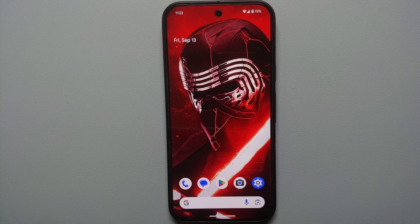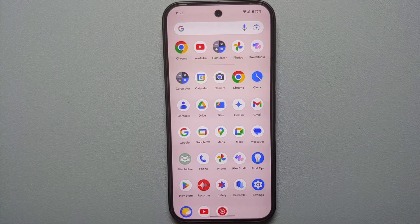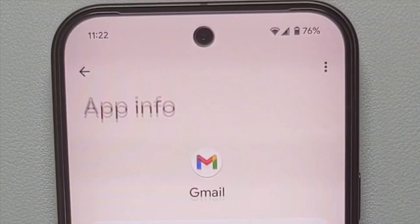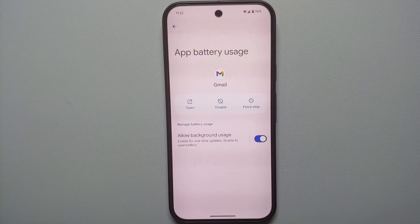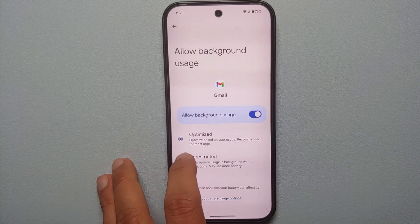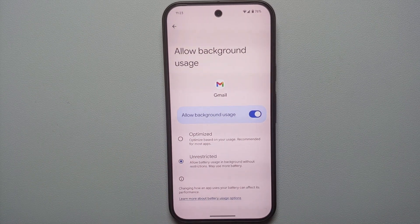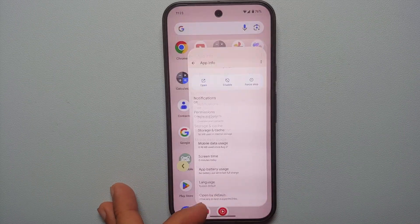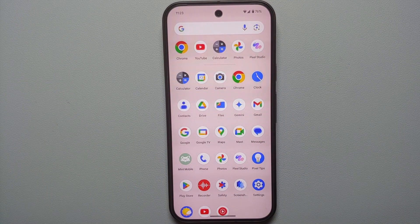For whatever application you are getting delayed notifications from, we are going to go into its app information. For example, if we're getting delayed notifications from Gmail on our Pixel 9 series, press and hold on the Gmail app, go into App Info, then go into App Battery Usage. You will see the option 'Allow background usage' — it is set to Optimized. Change this to Unrestricted, which will allow unrestricted usage in the background.